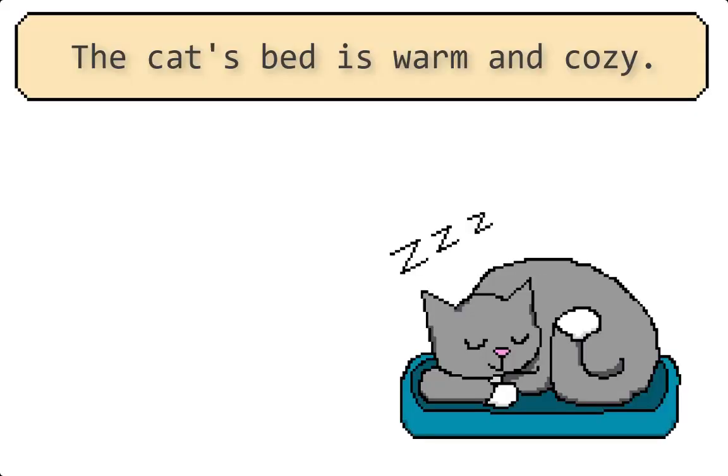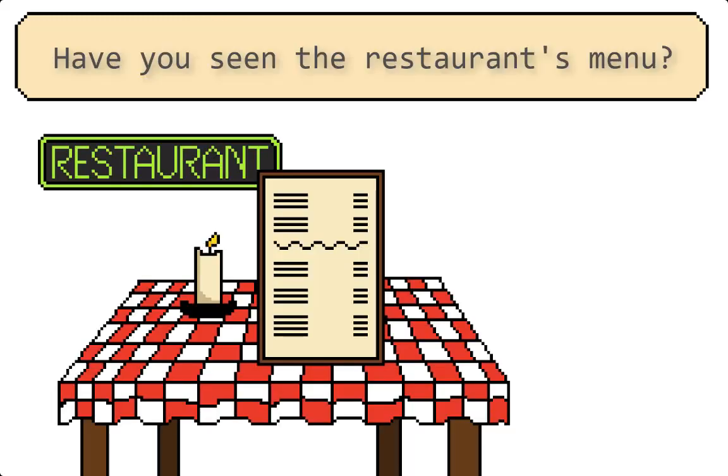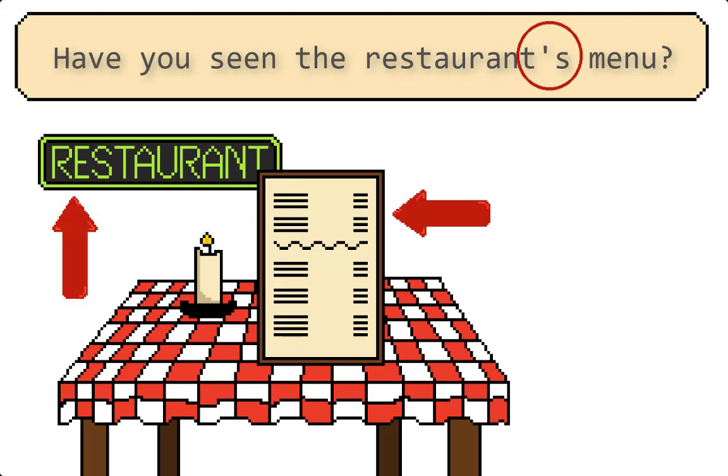The cat's bed is warm and cozy. The apostrophe shows that the bed belongs to the cat. Have you seen the restaurant's menu? Again, the menu belongs to the restaurant.